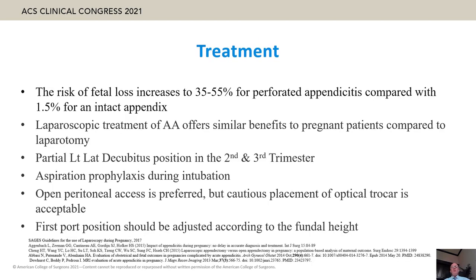Risk of fetal loss increases up to 55% for perforated appendicitis during pregnancy, which is why early intervention is necessary. Laparoscopic treatment offers similar benefits compared to open treatment. Partial left lateral decubitus positioning in the last two trimesters is necessary. Aspiration prophylaxis, airway protection, and open peritoneal access are preferred, though cautious placement of an optical trocar is acceptable.